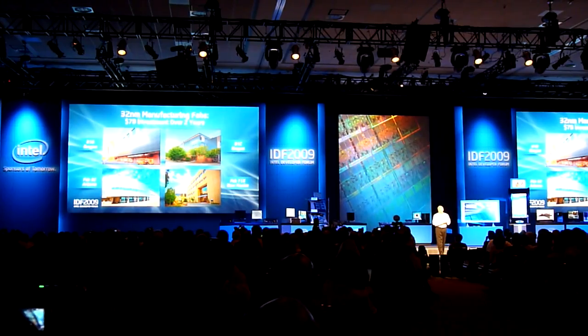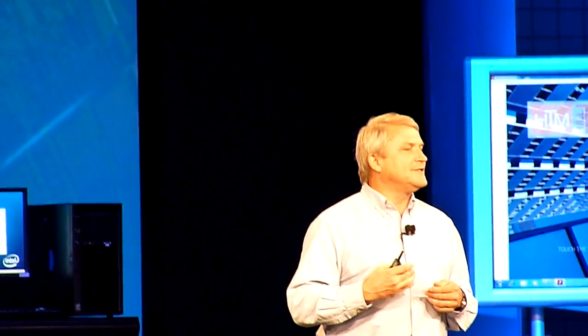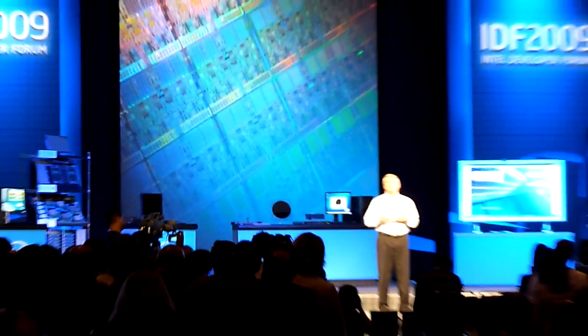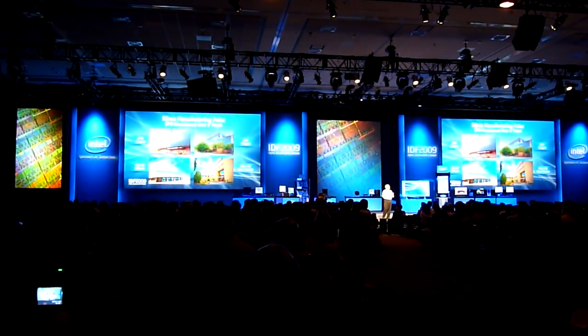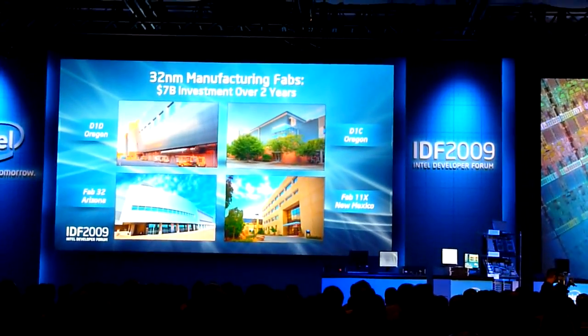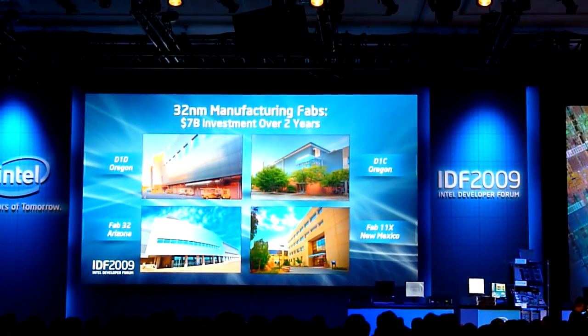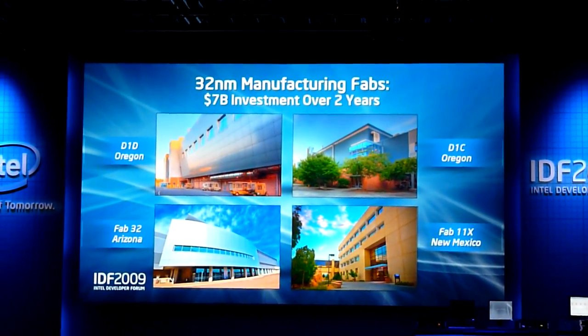Early this year we announced our $7 billion investment in four different factories. Some you've heard of before where development is taking place, like D1D. D1C is taking a more prominent role — and I'll get to that in a minute — in terms of what we're doing for SOC technology development to enhance our product line. The other two fabs are Fab 32 in Arizona and Fab 11X. There is a tremendous amount of logic production experience in all four of these factories. We're either expanding or revising these factories to incorporate the new 32 nanometer equipment, and they're ready to go whenever the product demand is required. It's the people who have the capability to deliver this on a new cycle every two years.